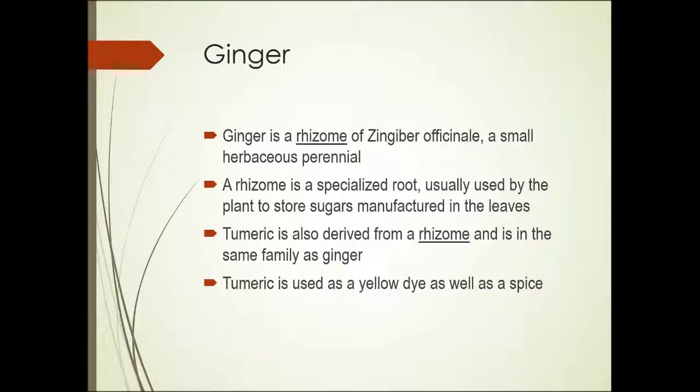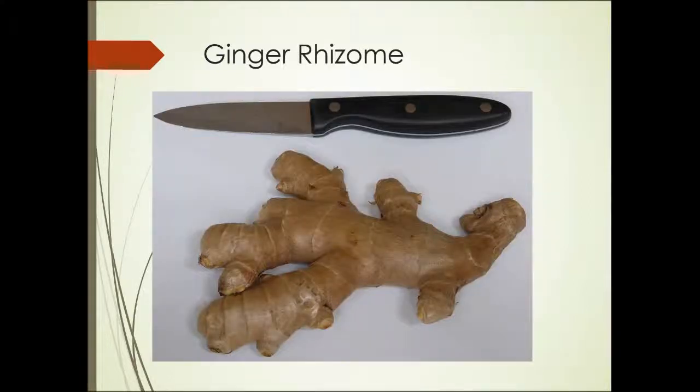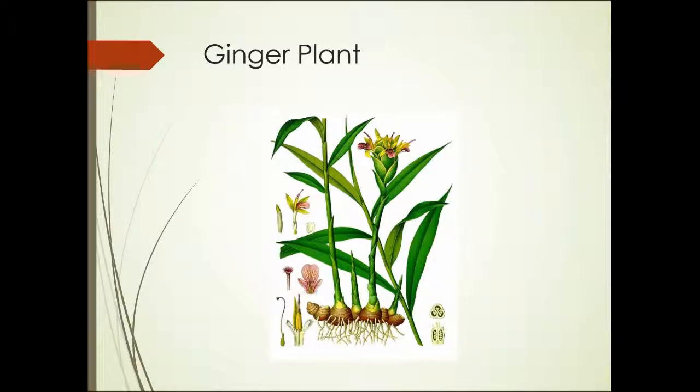Turmeric is also derived from a rhizome and is in the same family as ginger. Turmeric is used both as a spice and as a yellow dye — for clothes, but also to impart more intense color to food. Here's a photograph of a ginger rhizome and the ginger plant. You can see this single plant's rhizome gives rise to all the individual shoots, and the rhizomes can also branch out in other directions, giving rise to additional shoots.